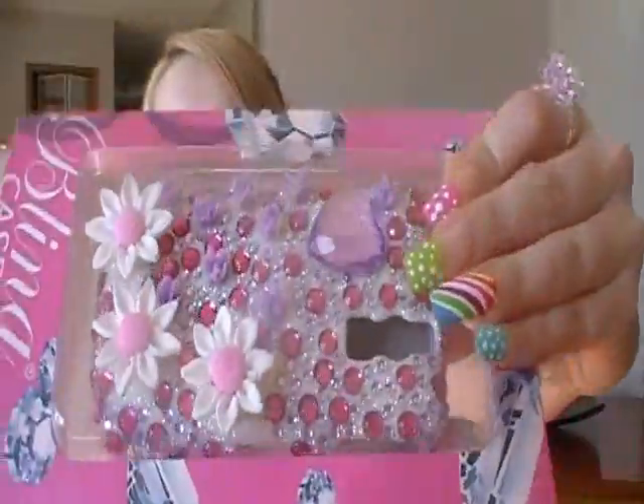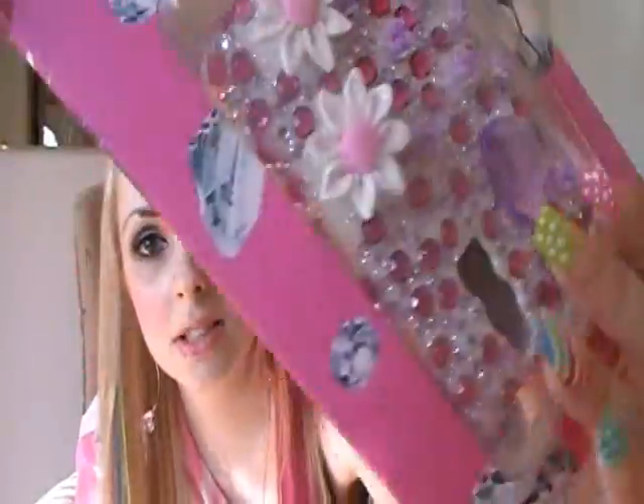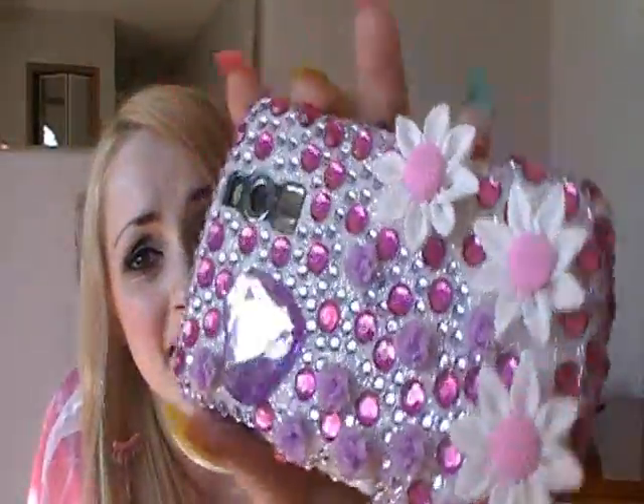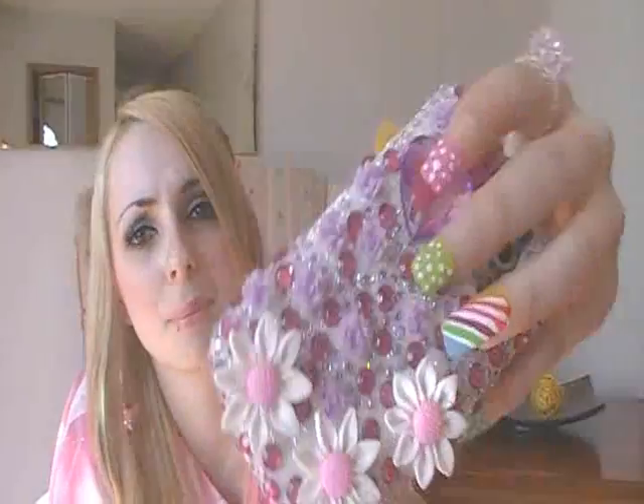My favorite is the pink sunflowers 3D case — gorgeous. This is only $19.95. It's perfect for spring and summer, and I just think it matches me. This phone case was made for me.